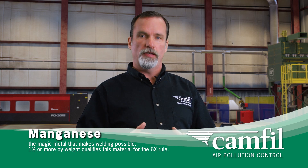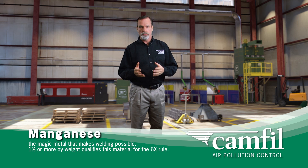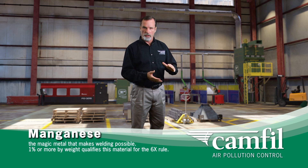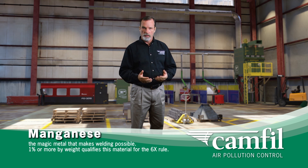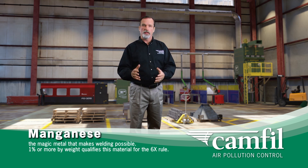One of the materials in the list of 187 hazardous air pollutants is manganese. Manganese is the magic metal that makes welding happen. As a welder, the first thing you should do is look at your MSDS sheet for the wire rod that you're purchasing. Find manganese. If manganese is on that list and it's one percent or more by weight, the use of that wire potentially falls under this provision of the Clean Air Act.